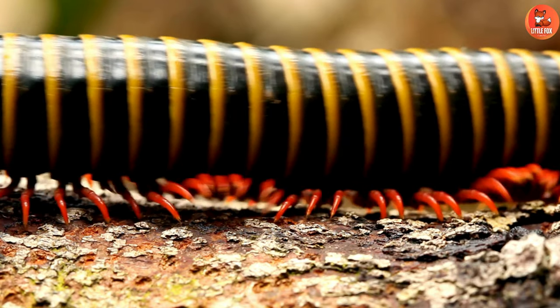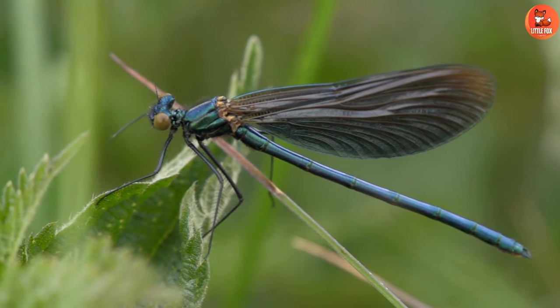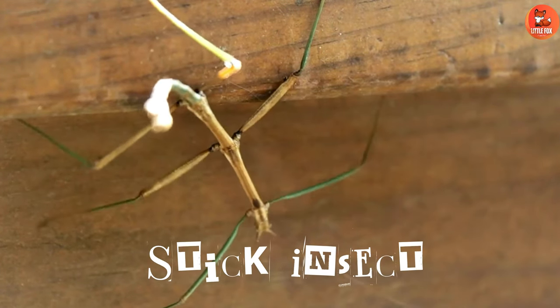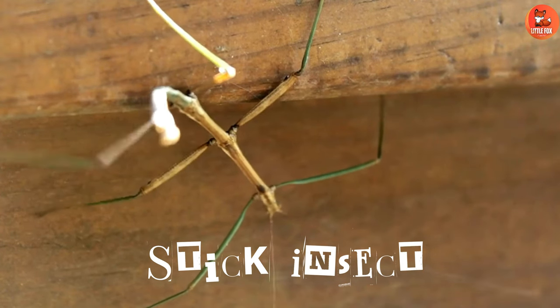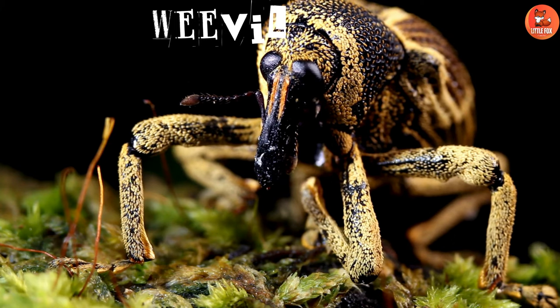Number 24: Millipede. Number 25: Damselfly. Number 26: Stick Insect.